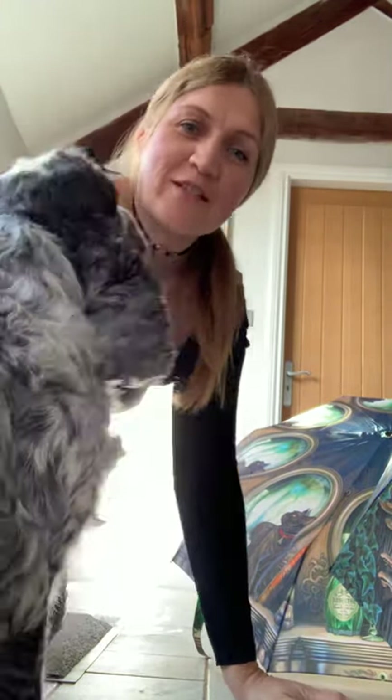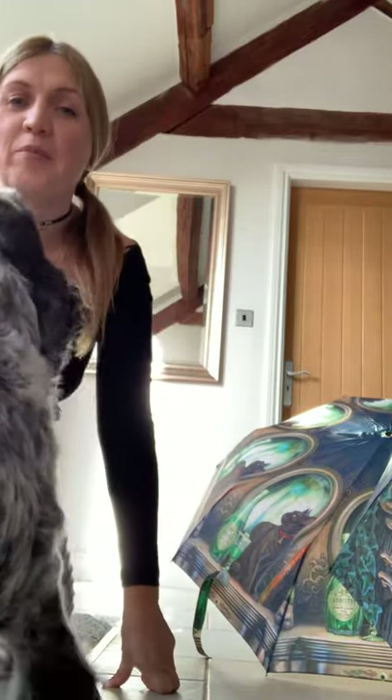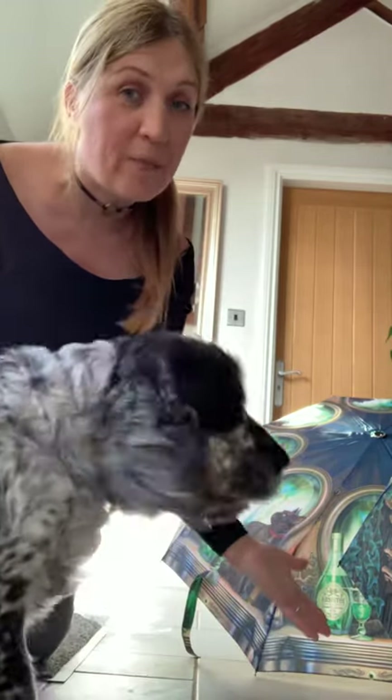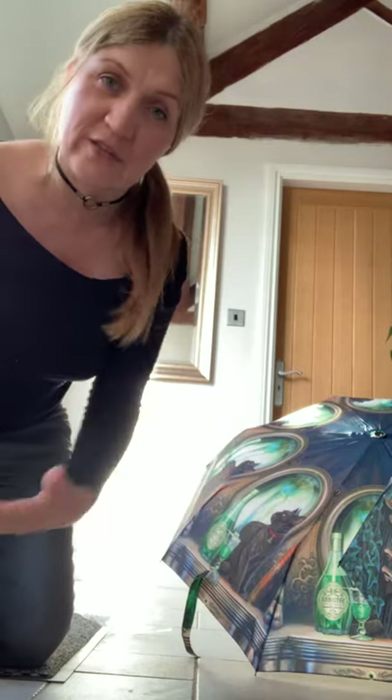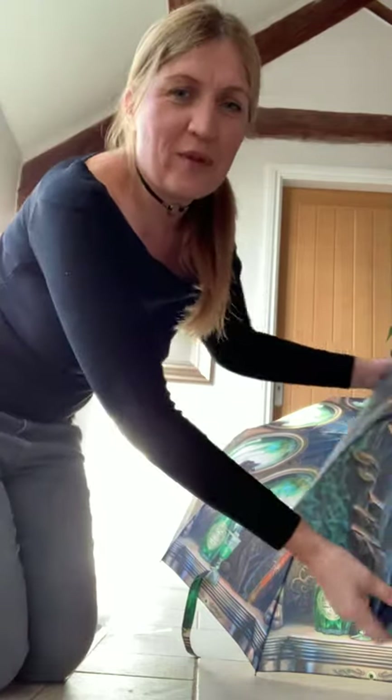I'm going to show you the umbrellas today — we've got some new samples. Willow's not getting in the way; we aren't speaking because of the pumpkin incident yesterday. I know it's bad luck to have them up inside the house, so I put them up outside the house and then brought them in. I think that counts, doesn't it?